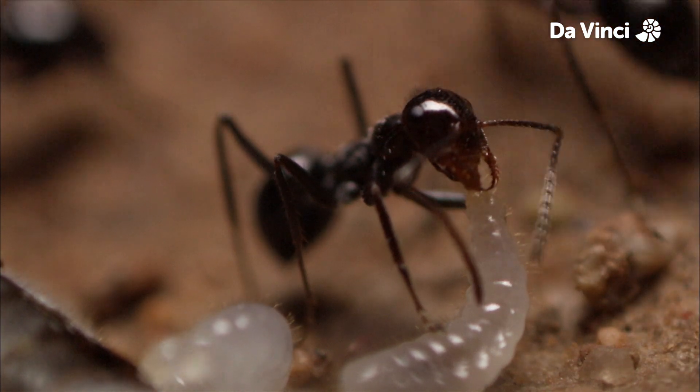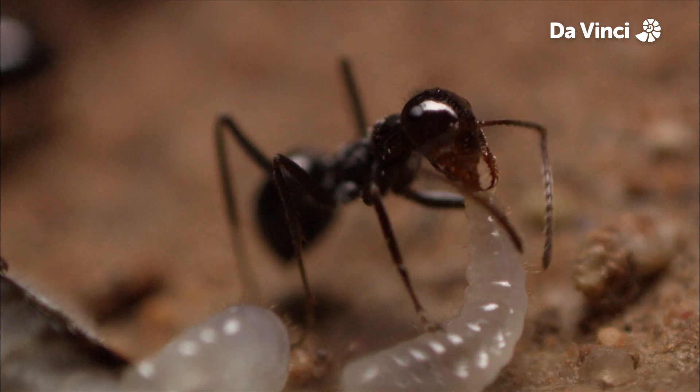You know, I'm not sure that one is feeding this larva. I think it might be in the...